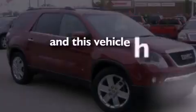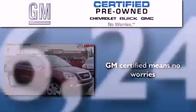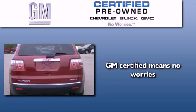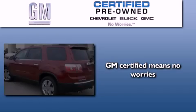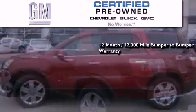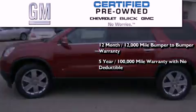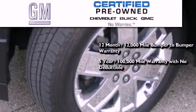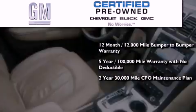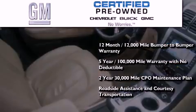This vehicle has less than 37,000 miles. A GM certified used vehicle can deliver more satisfaction and certainty than any ordinary used vehicle. GM certified means you get a 12-month, 12,000-mile bumper-to-bumper warranty, a 5-year, 100,000-mile powertrain limited warranty with no deductible, a 2-year, 30,000-mile standard CPO maintenance plan, plus roadside assistance and courtesy transportation.